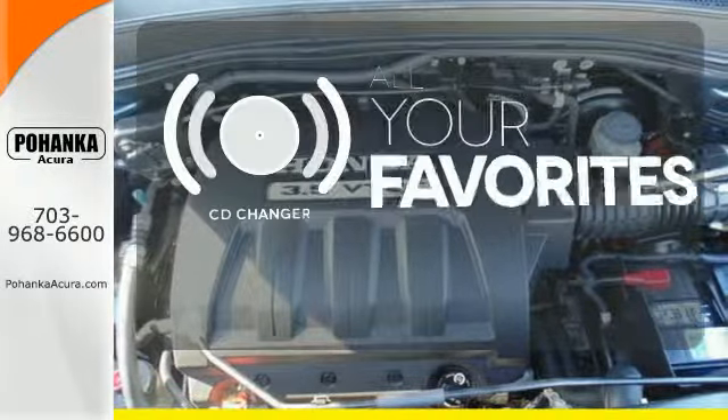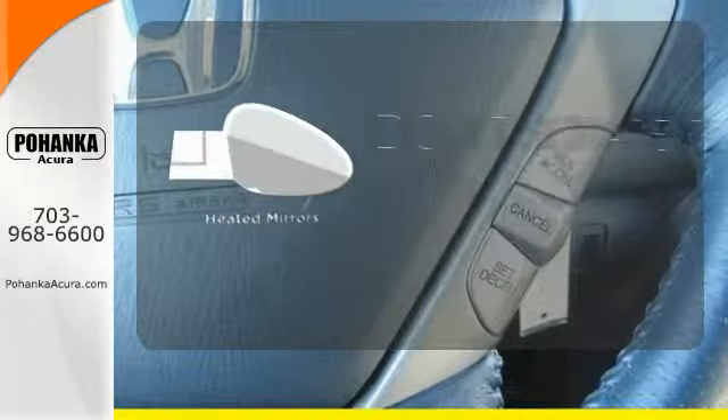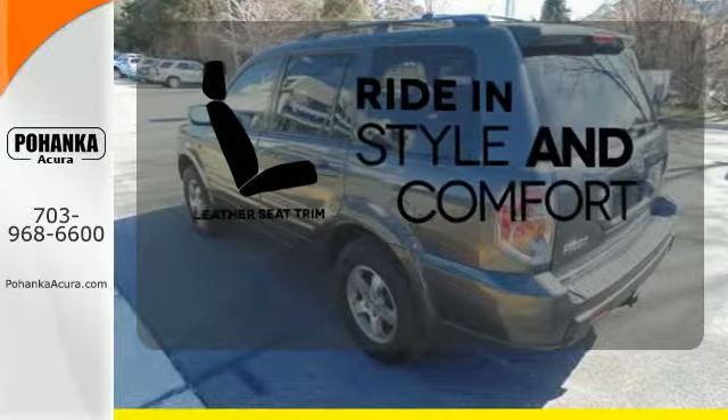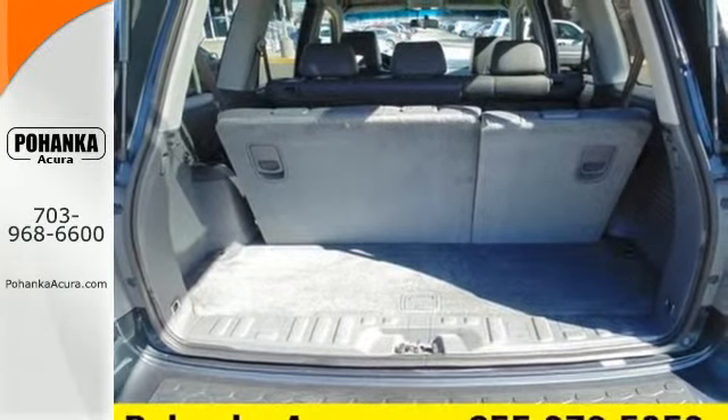The CD changer lets you change things up for the perfect soundtrack. Leave the scraper in the car thanks to the heated mirrors. Ride in style and comfort with leather seat trim. This much power, performance and perks are bound to sell fast.